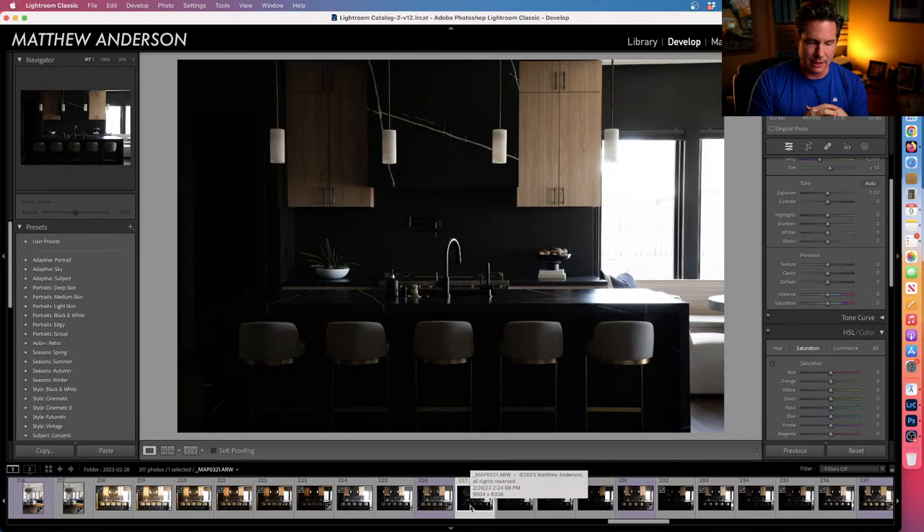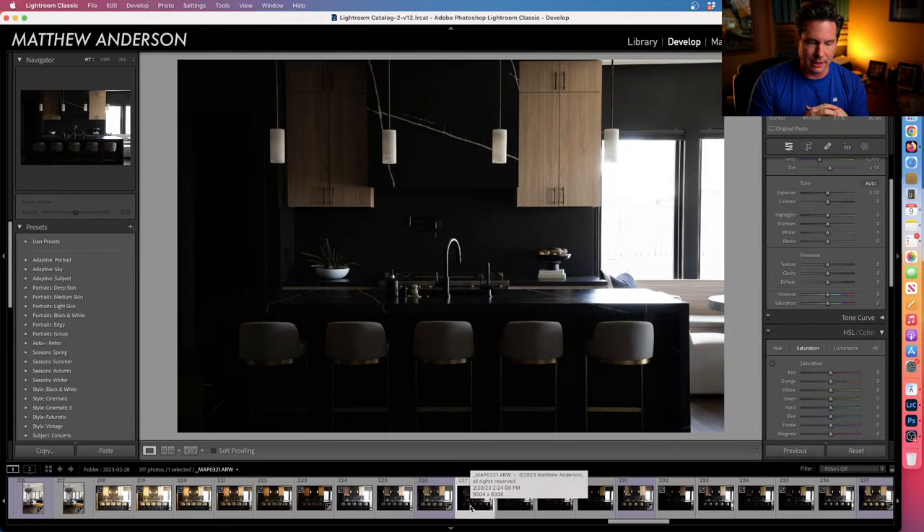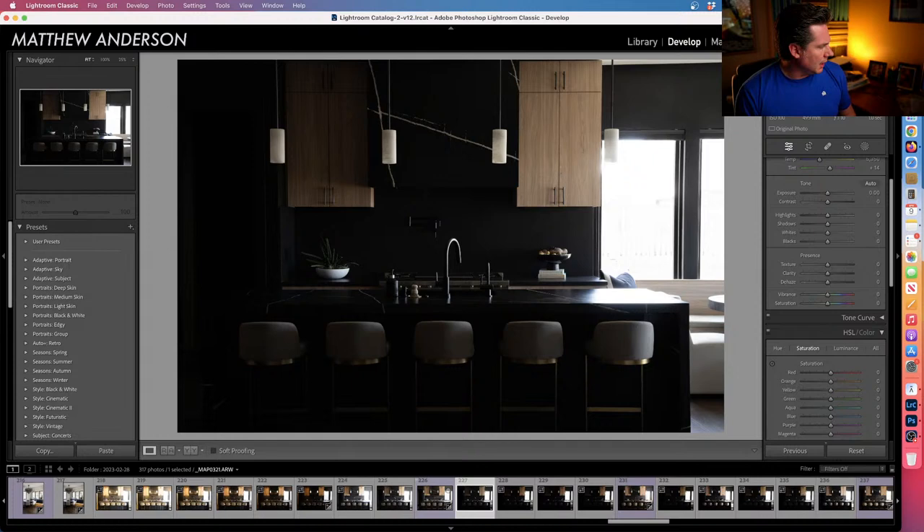Then I go into flash mode mentality. The 100% natural light stuff is completely out of the way. Now I'm going to start editing and setting things up accordingly to bring in the flash to start shaping the light exactly the way I want.